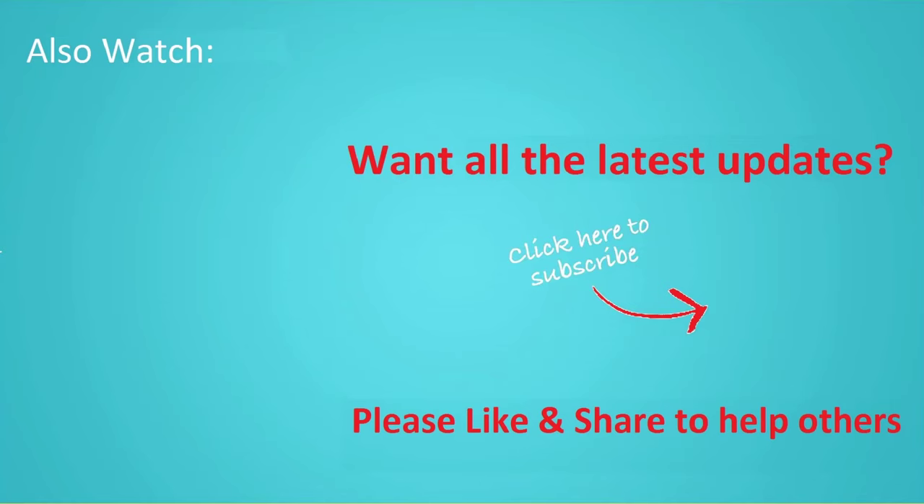Thanks for watching this video and don't forget to hit the like button below the video and share it with your friends. If you want to see more videos like this, then click subscribe and join us.